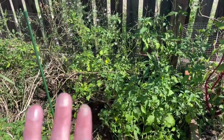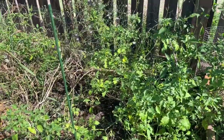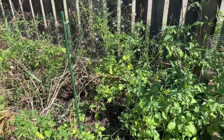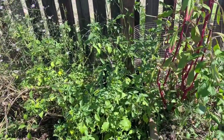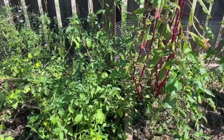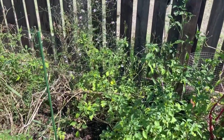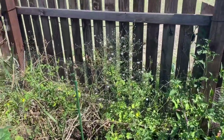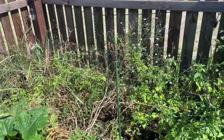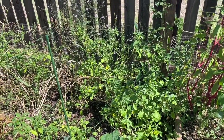This tomatillo plant was absolutely huge. Guess how many tomatillos I've harvested? One. I don't understand — I see blooms, which is great, but I'm so confused. I have two tomatillo plants because I read you need two. This is my first year growing tomatillos and they grew, but not tomatillos.